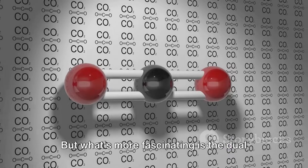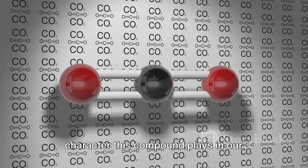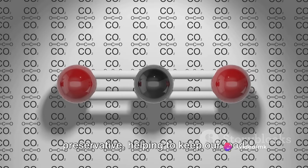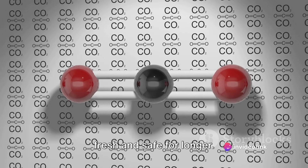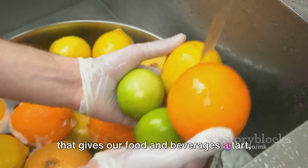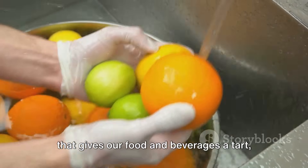What's more fascinating is the dual character this compound plays in our everyday life. On one hand, it serves as a natural preservative, helping to keep our food fresh and safe for longer. On the other hand, it's a common additive that gives our food and beverages a tart, sour taste.